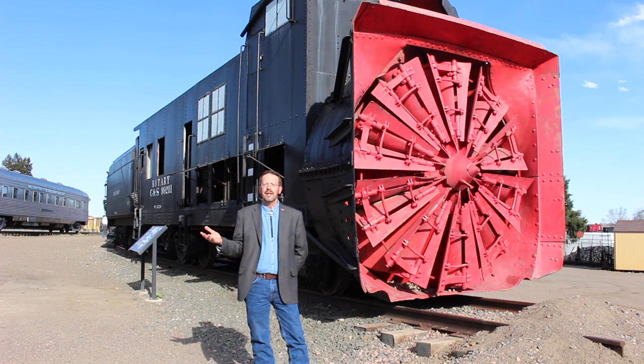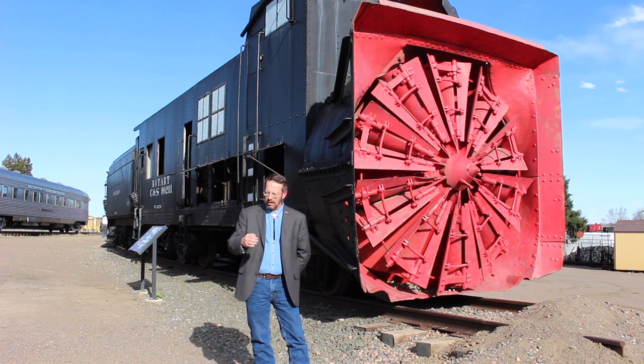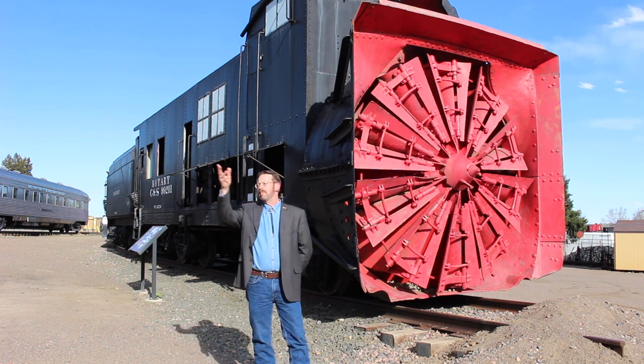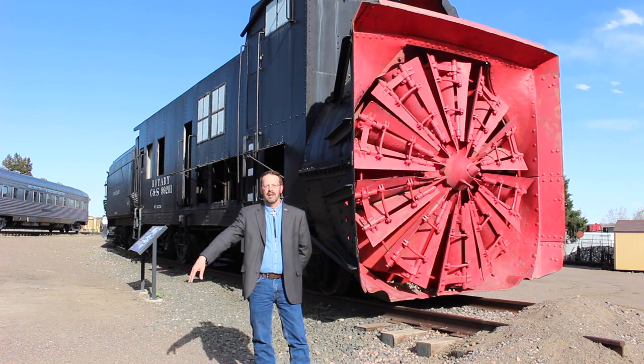Rotary snow plows were invented in the late 19th century and truly became railroading's big guns for snow removal. Their success lies not so much in the fact that they plow snow, but rather they chew it up and spit it out off to the side — much like a snow blower works. This is really important in railroading because you not only need to get the snow off the tracks, but in a mountain environment you need to get it over the side of the hill.